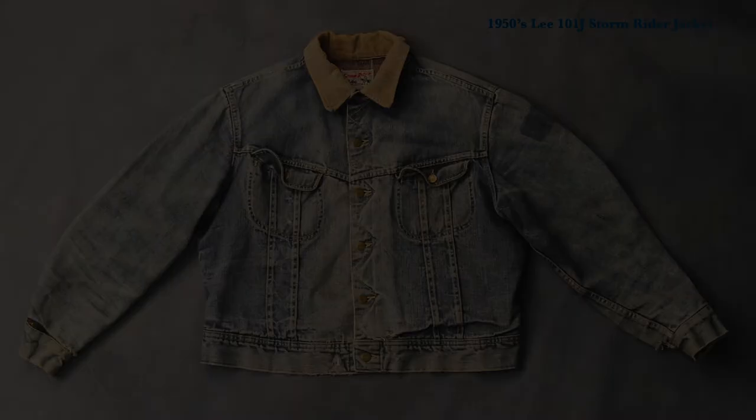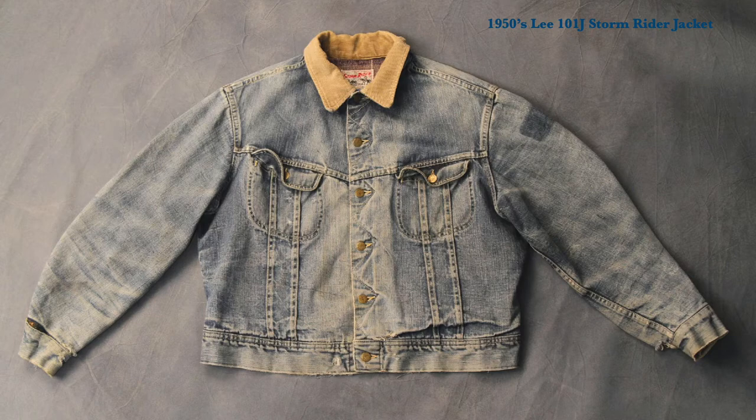Our inspiration comes from Marilyn, and for the rig we're going to build for you it's all about the jacket. I love the scale of it on her, the slouchy shoulders — very much a boyfriend fit, if you like. But the jacket itself is an undoubted all-time classic: a 1950s blanket-lined Lee, model 101J, obviously a Storm Rider, which is in my mind the definitive cowboy's jacket, instantly recognisable by its corduroy collar.